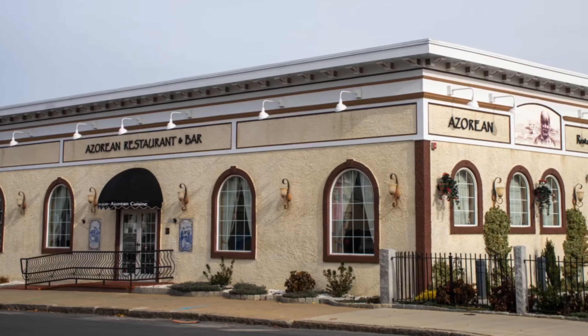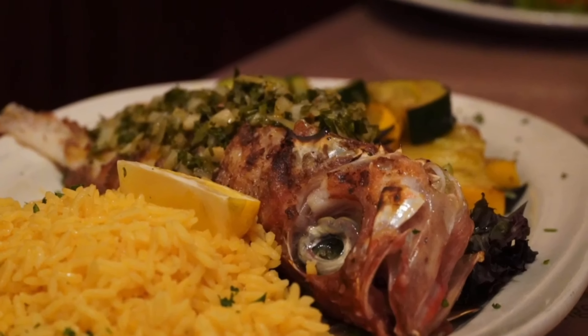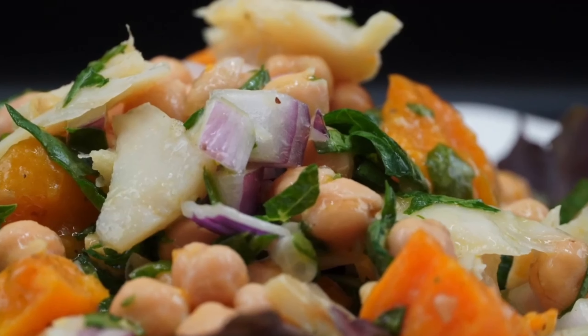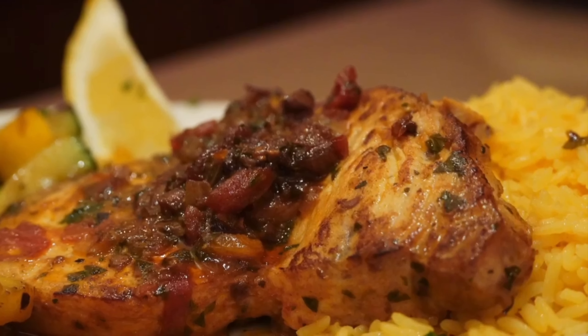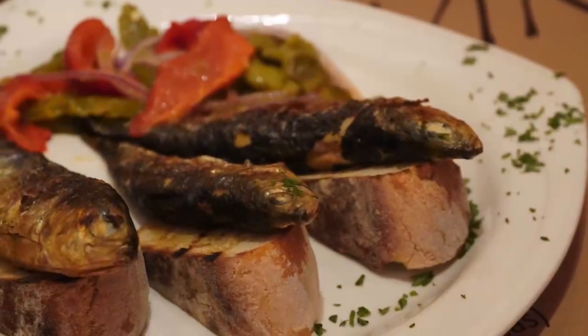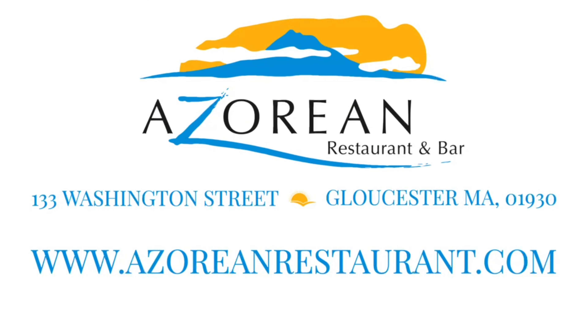A sua comida portuguesa favorita — assim como você se lembra. O Restaurante e Bar Açoriano oferece sabores autênticos de Portugal sem ter de renovar o seu passaporte. Venha hoje, experimente uma das dezenas de itens do menu feitos apenas com os ingredientes mais frescos. O Restaurante e Bar Açoriano — pode saborear as ilhas a partir daqui.